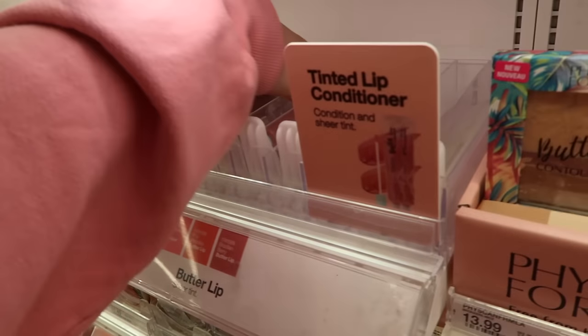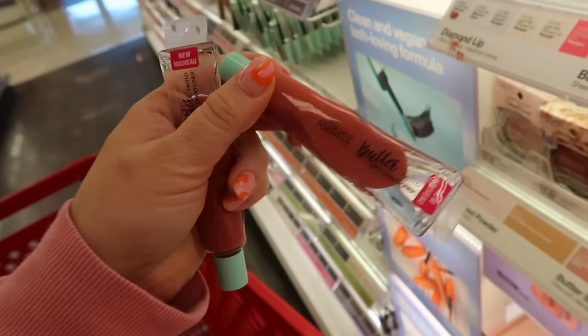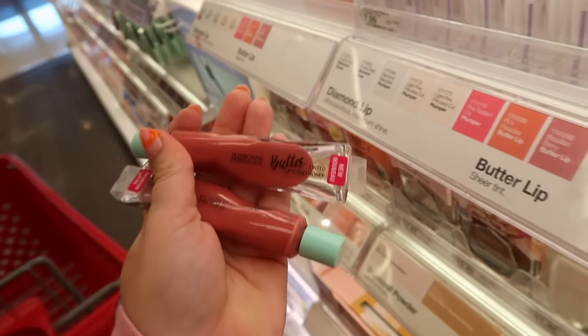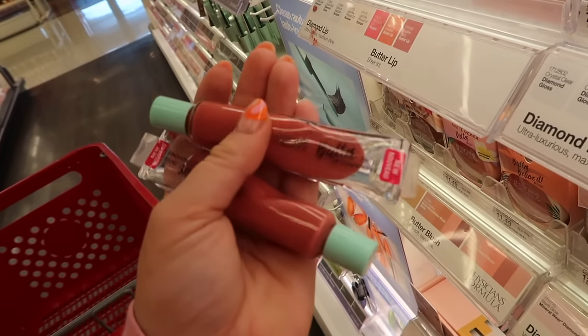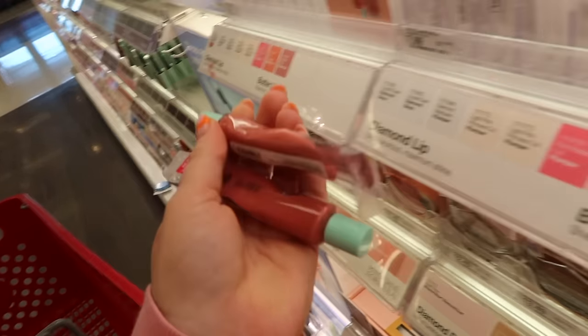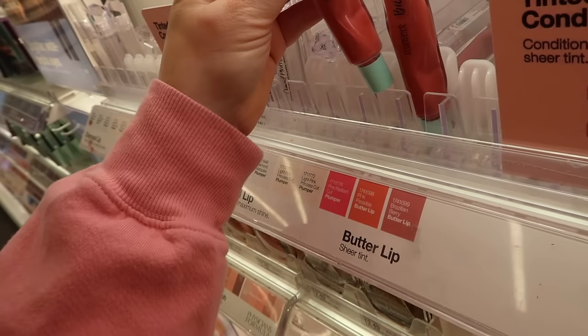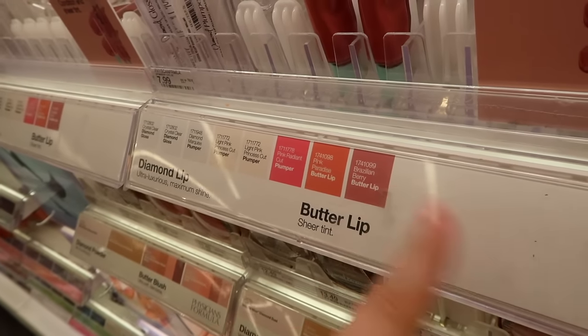They're also starting to put out their Butter Lips — these look like a squeezy tube lip balm but in a plastic tube, which is really interesting. I have one I need to try on camera too. They have a few shades — it's supposed to come in Pink Radiant, Pink Paradise, and Brazilian Berry. I should do a testing new drugstore makeup video soon.